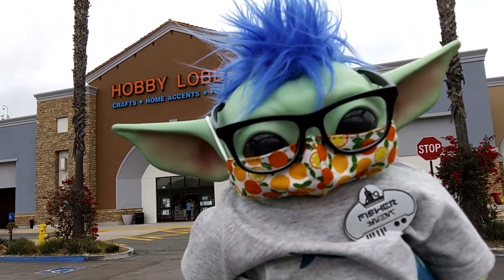Hey everyone, we're headed inside! I'm so excited to be riding in the shopping cart!